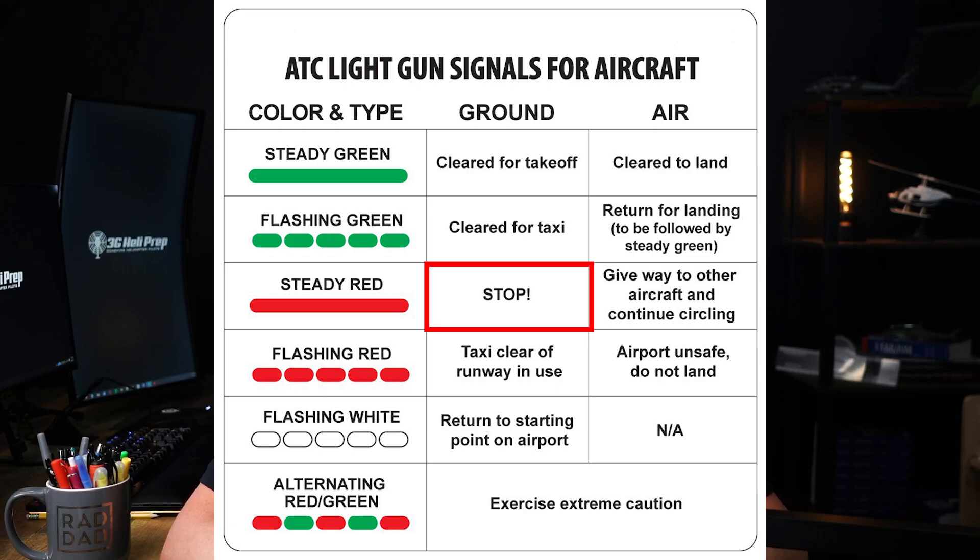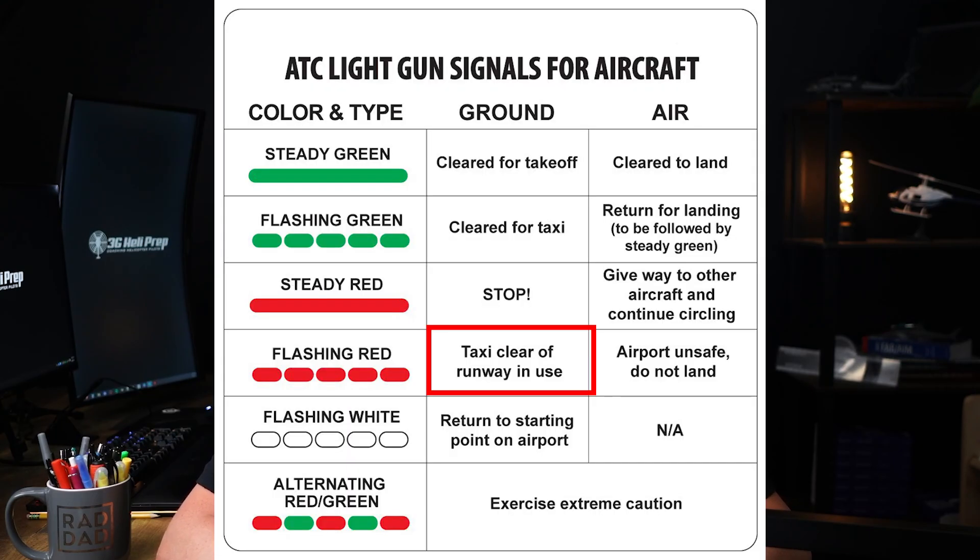Steady red on the ground means stop — aircraft and vehicles should come to a complete stop immediately. Flashing red on the ground means taxi clear of the runway in use for aircraft, or clear the runway immediately for vehicles. Aircraft should vacate the runway and vehicles should exit the runway or taxiway immediately.